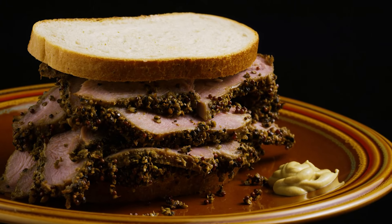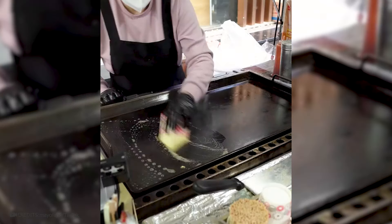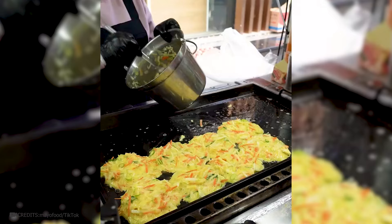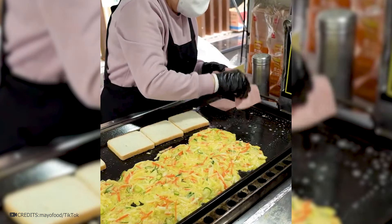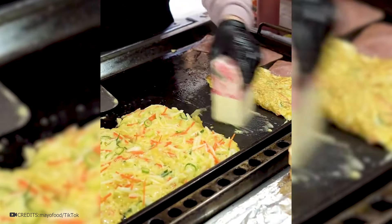Everyone knows about the famous American sandwiches, but what about Korean ones? Here is a super-hearty Asian sandwich that will replace a full dinner. The recipe is quite simple — first, you need to thoroughly grease the surface with butter, then beat the eggs with vegetables like an omelet, and put it in a frying pan.